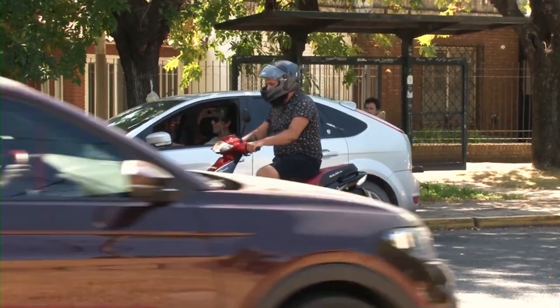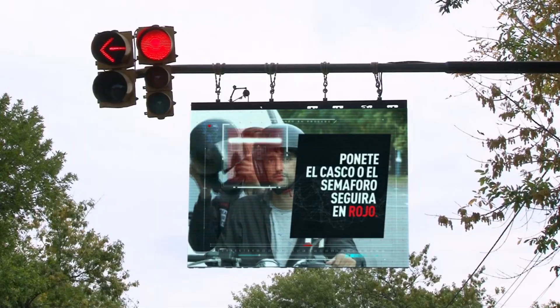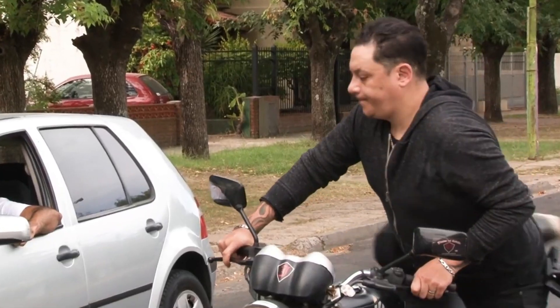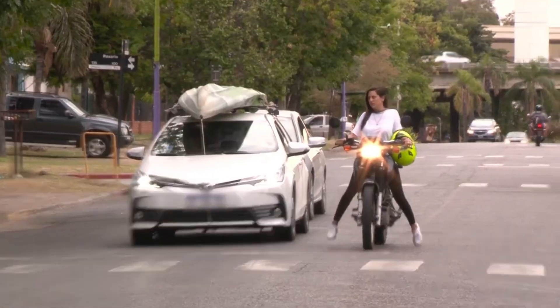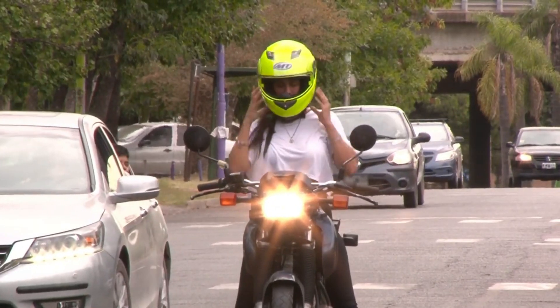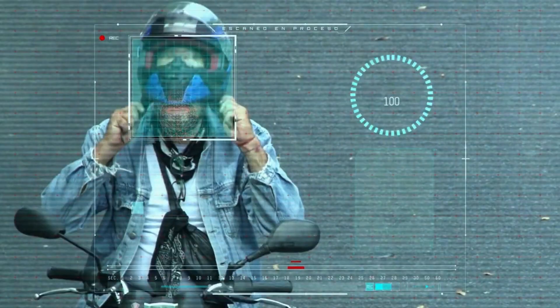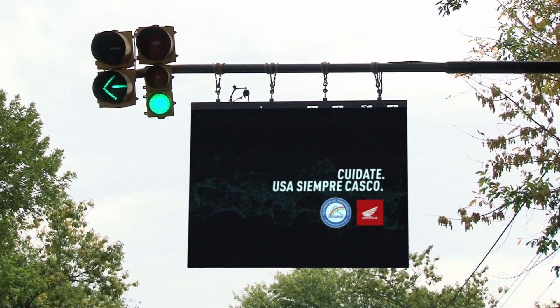This system took drivers in Campana, Argentina by surprise and serves as the local authorities' response to people's reckless driving habits. It turns out that 4 in 10 drivers in Argentina ride without a helmet, and the authorities needed something impactful that would go viral on social media. It seems like the creators have a reason to celebrate.